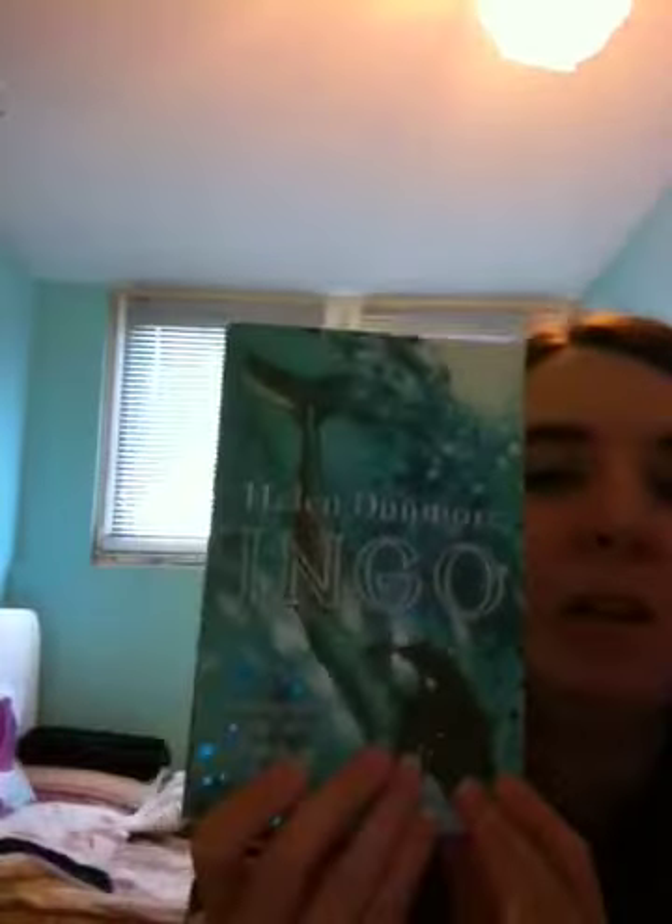The next one is Ingo by Helen Dunmore. I think you can guess by the front cover that it's about mermaids and magic. I got it from a charity shop. I think it's aimed at young teenagers but I think it can be read by anyone — it didn't seem too dark, just a light-hearted story about magic. It's about this girl's brother who goes missing and she goes to find him and discovers a secret world of mermaids and magic. I haven't properly started it yet but it sounds good and I like the cover — all the green and blue colours and the sparkly bits.